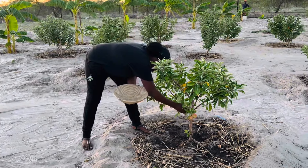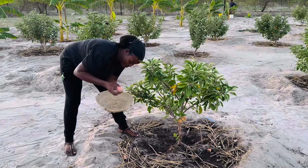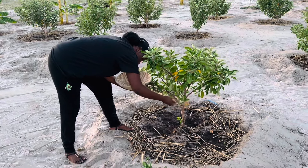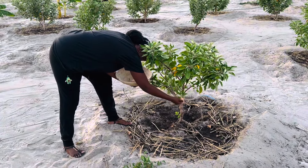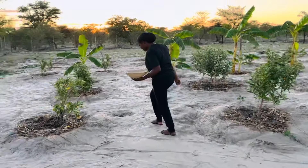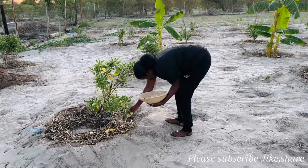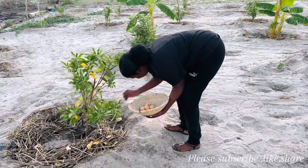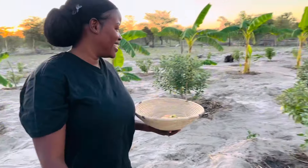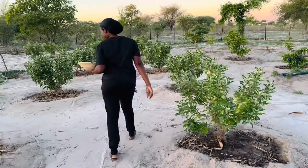Hello everyone, welcome back to K-Farm. In this episode we are harvesting apples. This video was taken in December 2023, when the apple trees were just one year old.